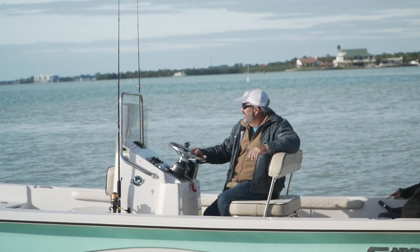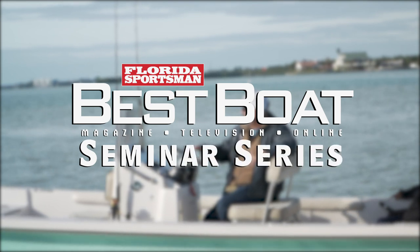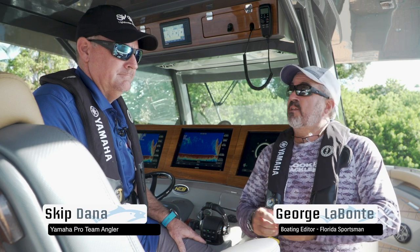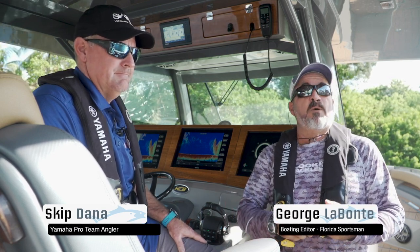Let's join FS Boating Editor George Labonte as he joins Captain Skip Dana to discuss the advantages of the Yamaha Helm Master System. Yamaha's engineering department has taken great lengths to bring their Helm Master technology outside of just a docking arena and bring it into the fishing arena. Skip is a veteran charter fisherman and tournament fisherman, also a member of Yamaha's pro team. Tell me a little bit about how the Helm Master is useful outside of the docking arena.